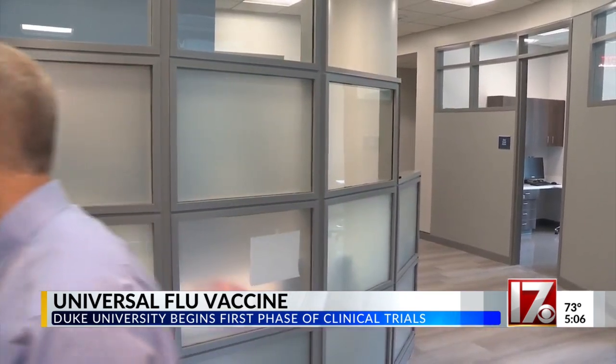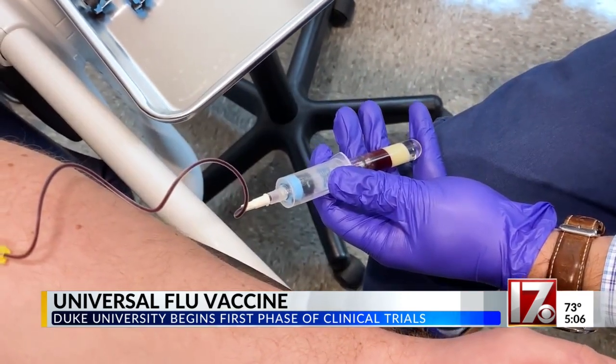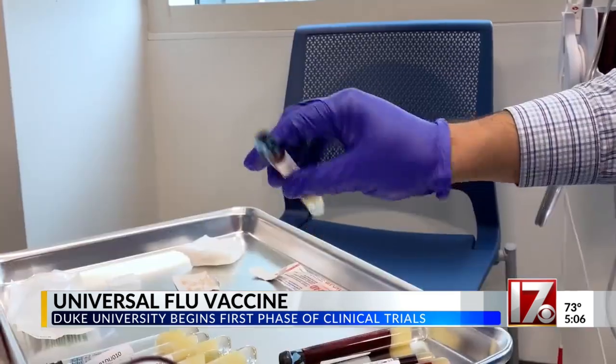Dr. Emanuel Walter is the principal investigator leading the trials. 'Currently we're doing a first-in-human, or phase one trial, to test a new flu vaccine, which is a step towards developing a universal flu vaccine that gives you more cross protection.'